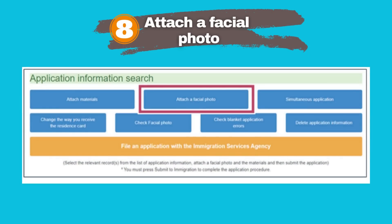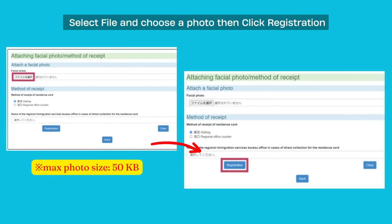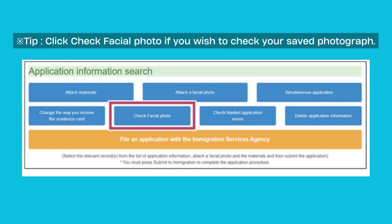The Application menu page will open. Upload your photo by clicking on Attach a Facial Photo. The page to upload your photograph will open. Select the photograph to be uploaded and click Open. Your photograph will be uploaded and saved. The maximum photo size that can be uploaded is 50 kilobytes. Click Registration, and you will return to the Application menu page. You can check your uploaded photo by clicking on Check Facial Photo.